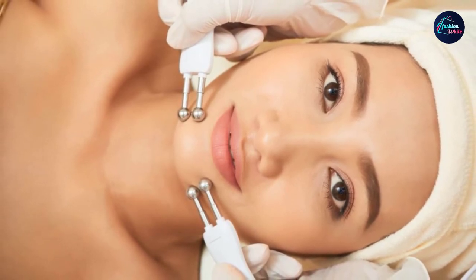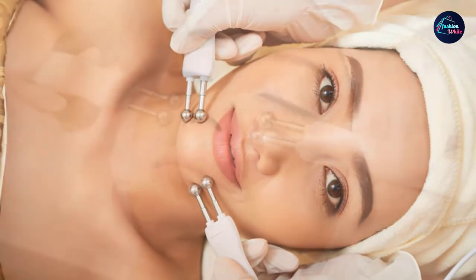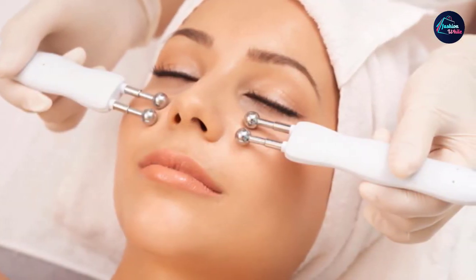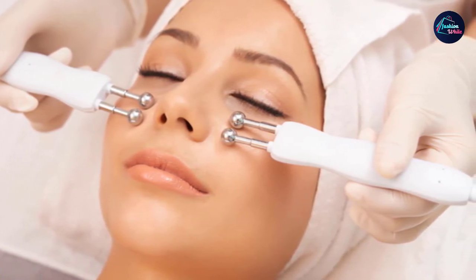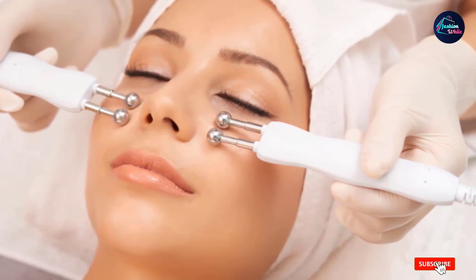If you're new to using a microcurrent device, you will be able to find helpful videos to walk you through the process of using your iZone Lifting Massager, as the included instructions are not especially helpful for first-time users. This device is best for use around the eyes and includes a post-treatment eye mask for optimal results.